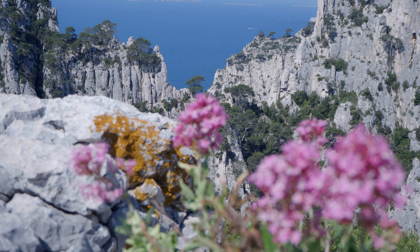We made it to the top of the Calanque d'En Vau, which is just behind. And now we should get to see the best view — well, one of the best views of the hike.